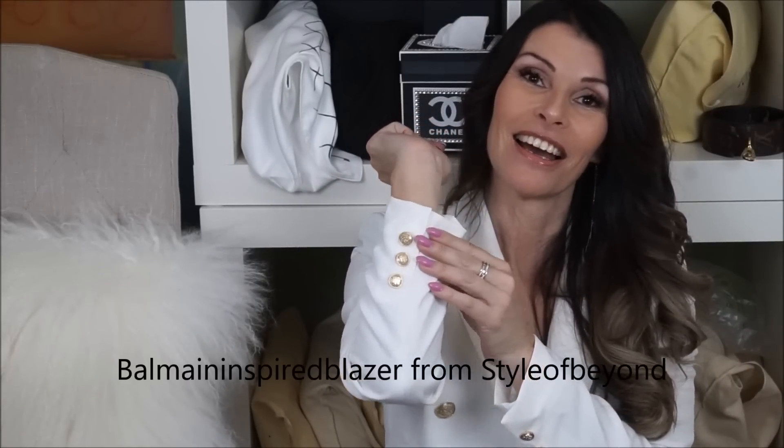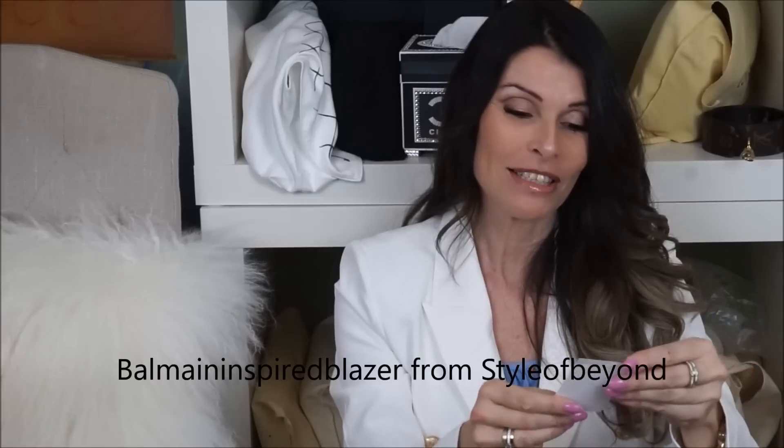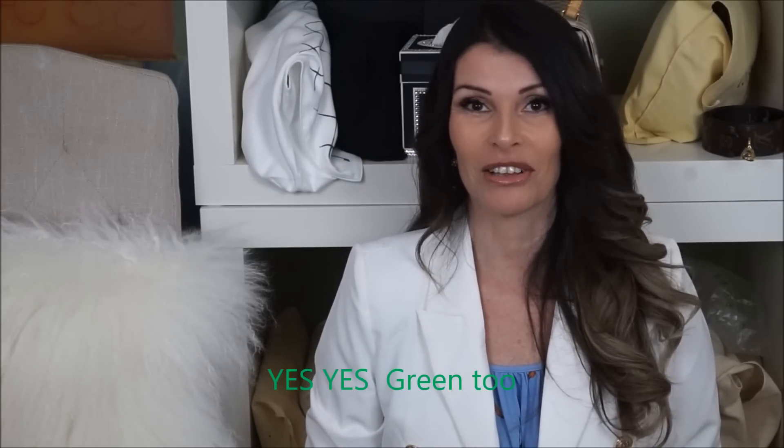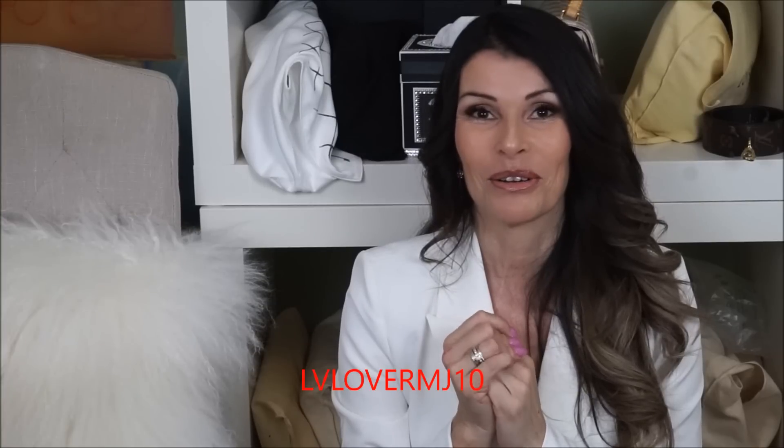I also have some news — this jacket. I'll stand up so you can see it. This jacket is from Style of Bion. I've been looking for a Balmain blazer and I love the Balmain style with the buttons. I'm loving this blazer — it comes in different colors: white, black, and blue. It's very good quality. I have a discount code for you guys. I'll leave a link down below and the discount code is LVLoverMG — you get 10% off when you use the link.